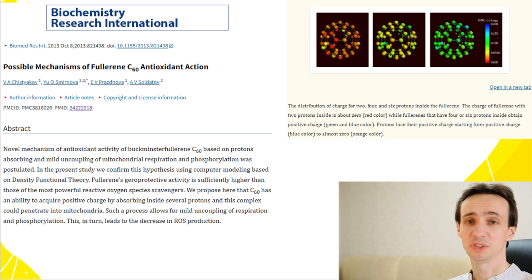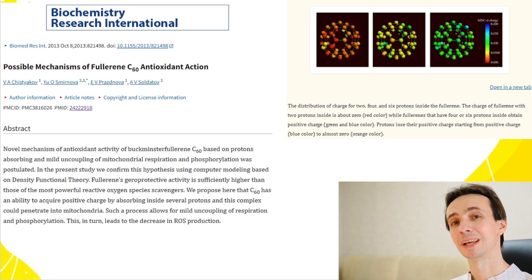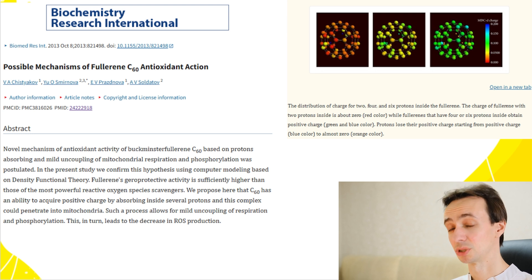This may reduce oxidative stress and help in the prophylaxis of inflammatory or chronic oxidative diseases, protect blood vessels, fight inflammation, and help with insulin resistance.